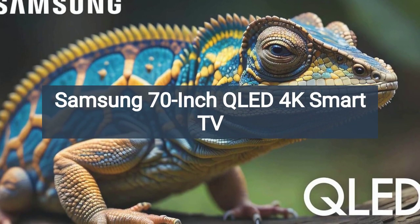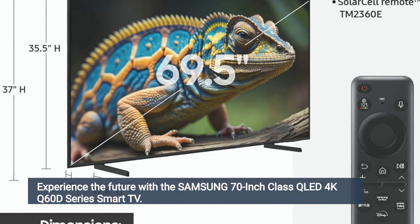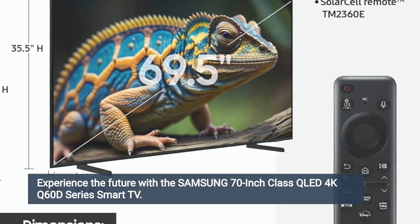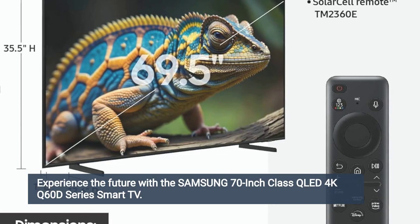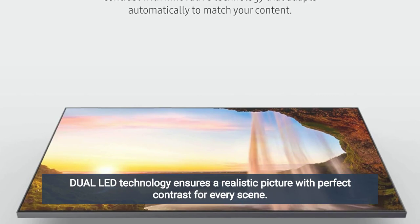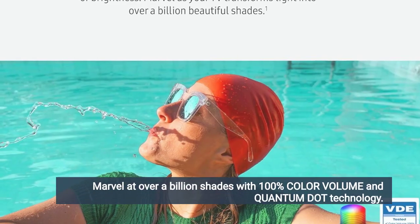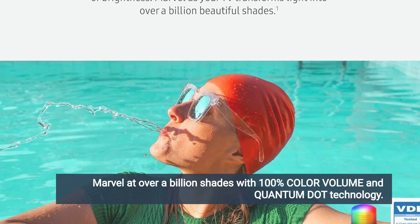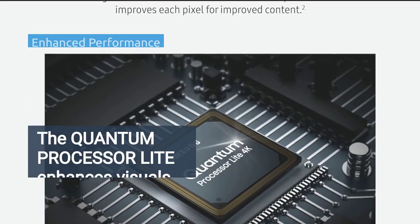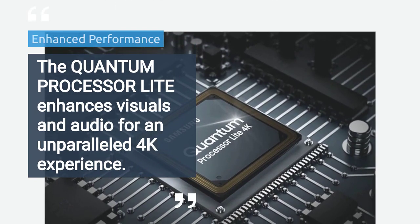Samsung 70-inch QLED 4K Smart TV. Experience the future with the Samsung 70-inch class QLED 4K Q60D series Smart TV. Dual LED technology ensures a realistic picture with perfect contrast for every scene. Marvel at over a billion shades with 100% color volume and quantum dot technology. The quantum processor light enhances visuals and audio for an unparalleled 4K experience.